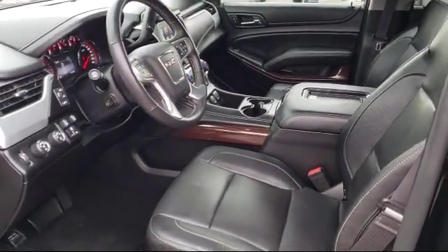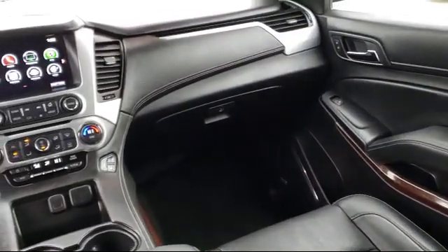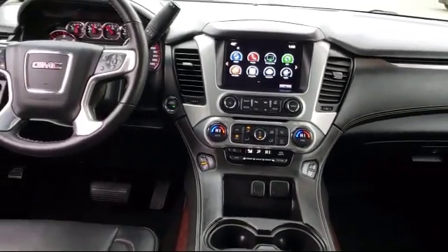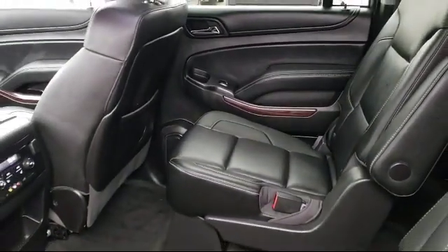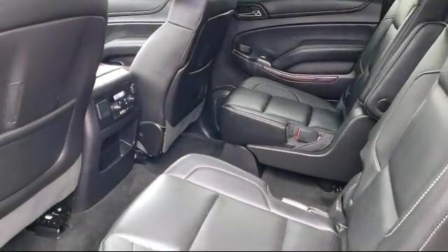For nearly 20 years, folks from all over California have depended on Folsom Chevy. And it's easy to understand why. First, they find the best pre-owned vehicles, and then have each checked, bumper to bumper, by their factory trained Service Department Master Mechanics. When they're right and ready to go, Folsom Chevy makes them available to you.